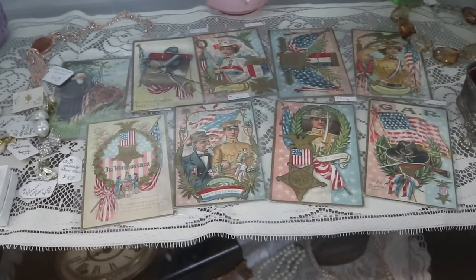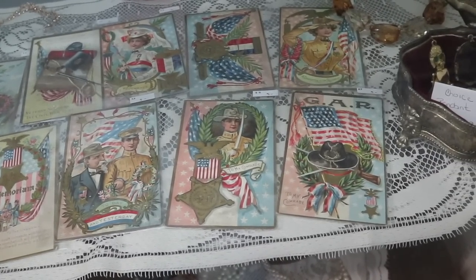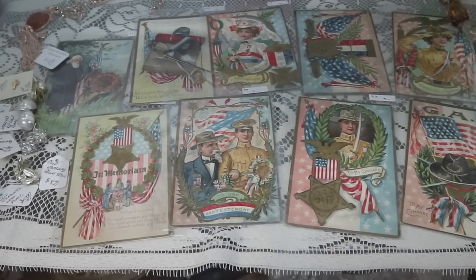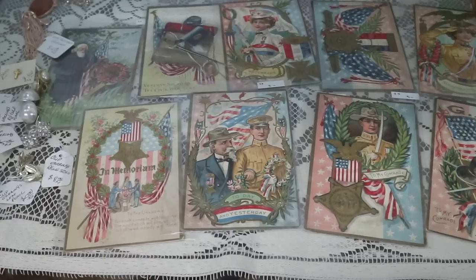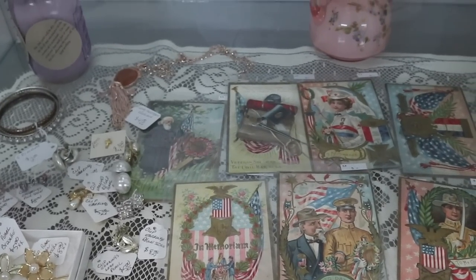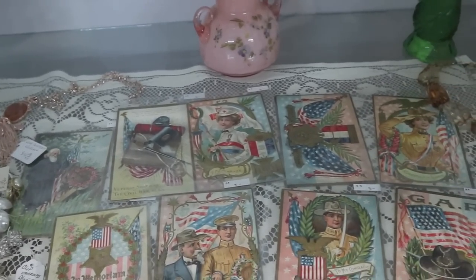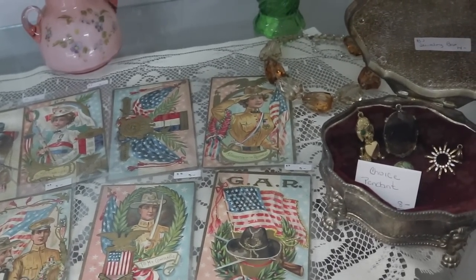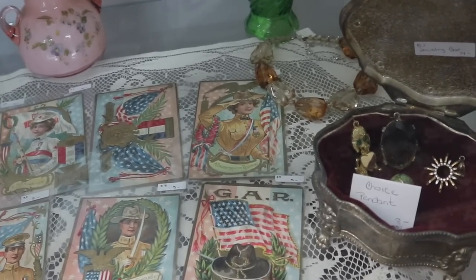These are postcards from about 1910 and they show the Grand Army of the Republic — today and yesterday, with the old fellow in the blue coat alongside the then-modern soldier from around the time of the Spanish-American and soon-to-be First World Wars. In memoriam, you've got veteran soldiers of the Civil War, 1861 to 1865. These are priced at $5 each — a pretty good price for these early lithograph ones that are military and patriotic. The 'Daughter of the Regiment' is particularly interesting; you don't see women depicted in these very often at all.